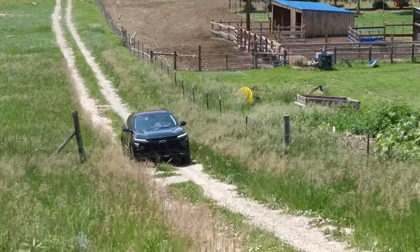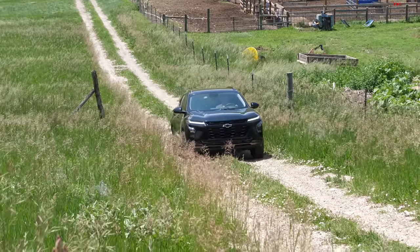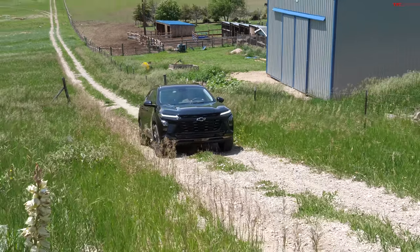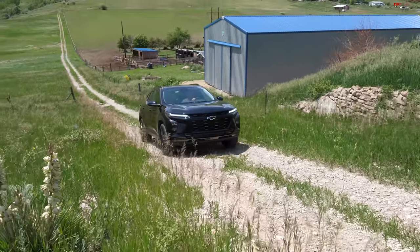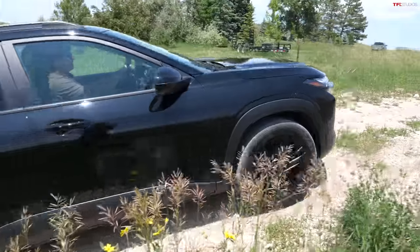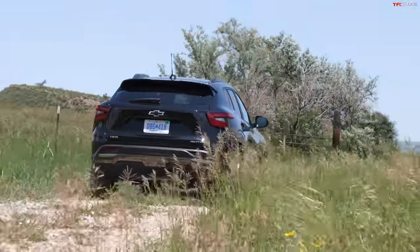We're starting out on this hill — pretty steep little hill, probably 15 to 20 degrees here at Tumbleweed Ranch. Just taking it nice and slow as you would. Starting to get a little bit steep, maintaining five miles an hour. The front tires are slipping a little bit, but you can see it's actually pretty good. We're able to get up that hill and really not a lot of drama.